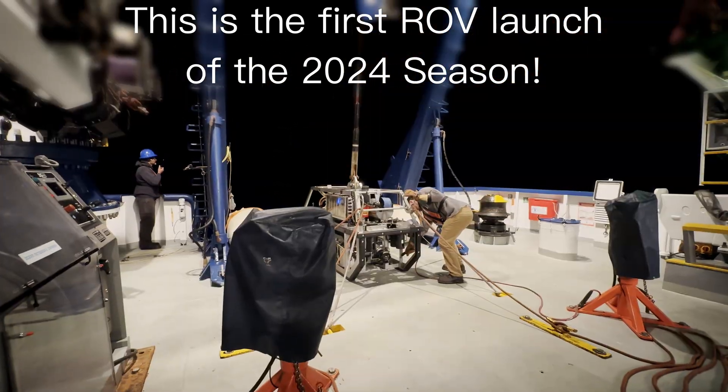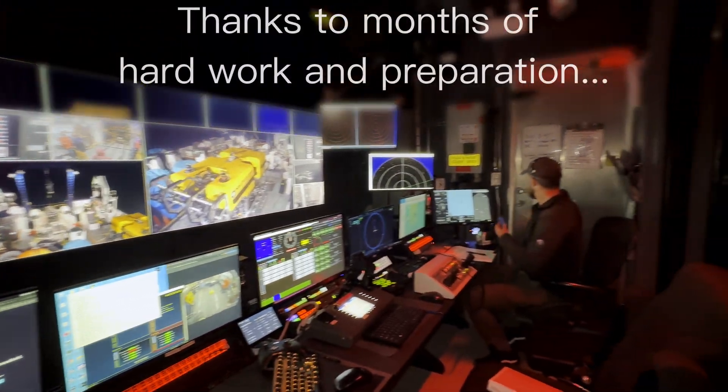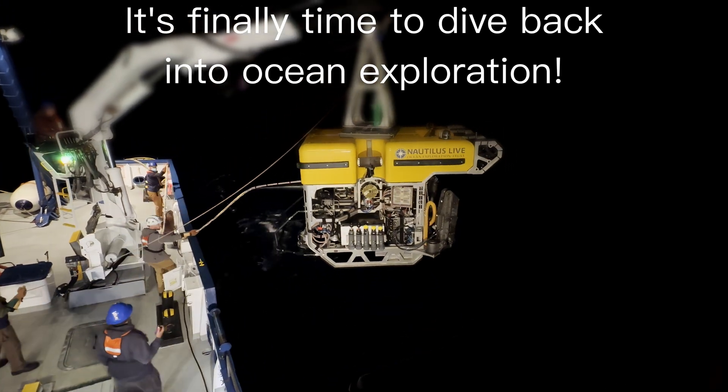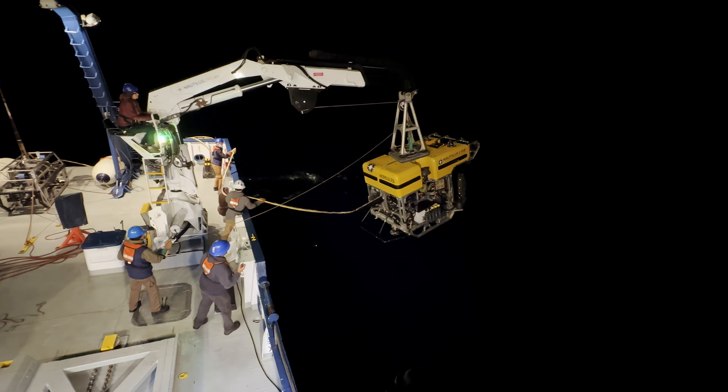For everyone that's tuning in, this is dive number H2029. We are currently sailing just off the coast of British Columbia to service the 800-kilometer loop that makes up the Neptune Observatory operated by Ocean Networks Canada.